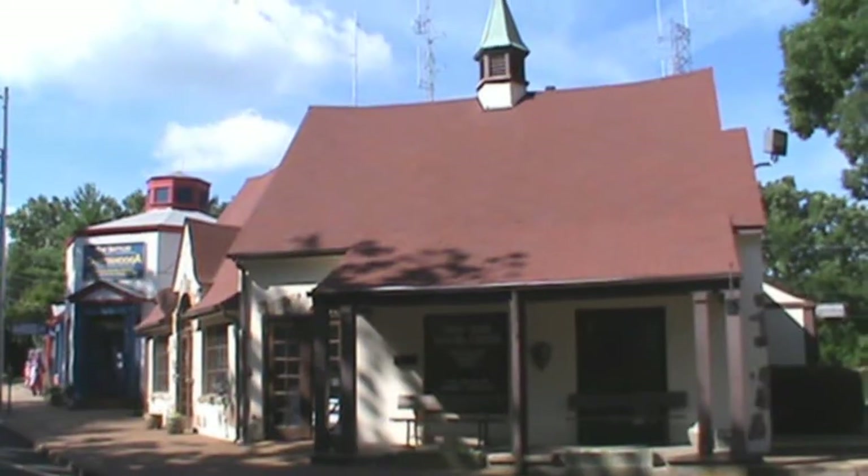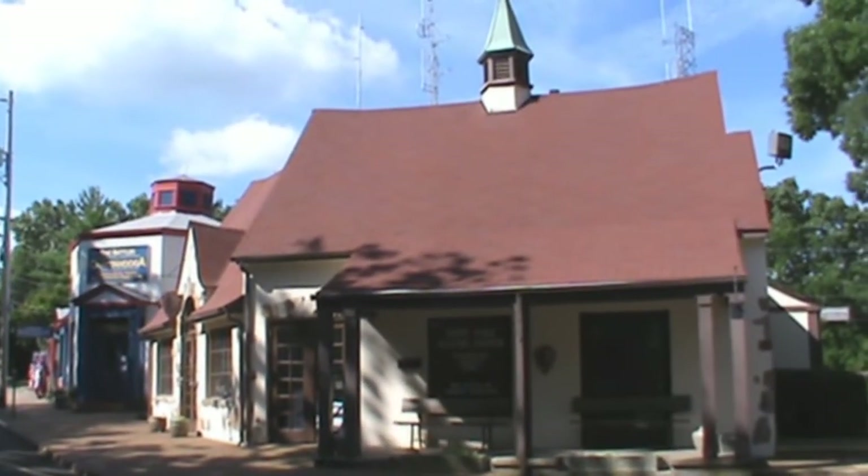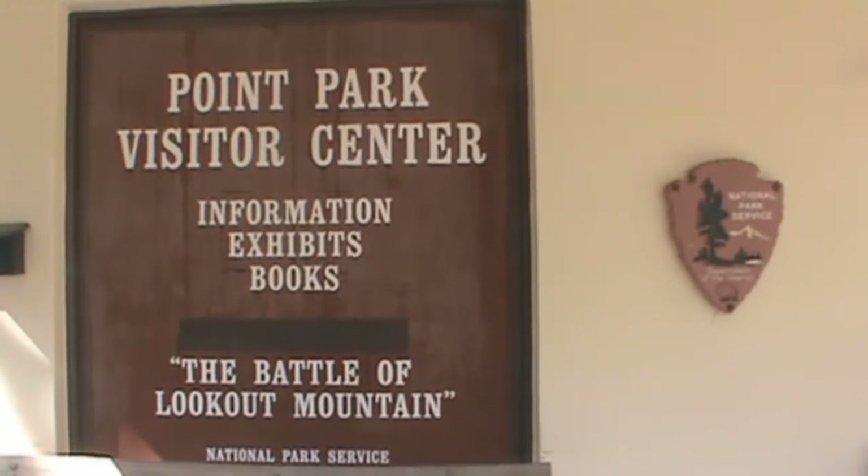So here we are folks at the Point Park visitor center. I'm really excited to be here, and also because this is a national park, I get to have my national park passport stamps. Let's go on inside and get my passport stamp.